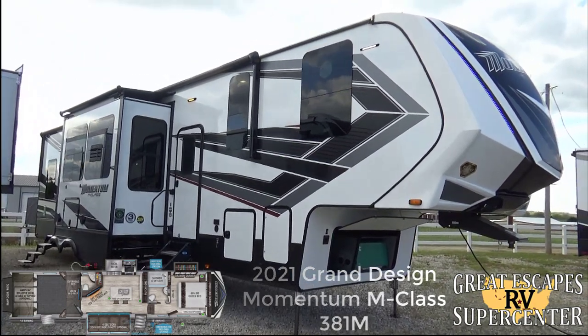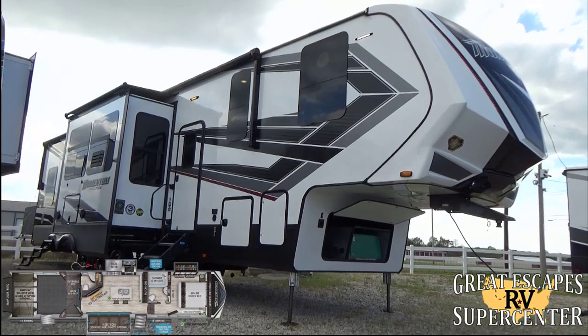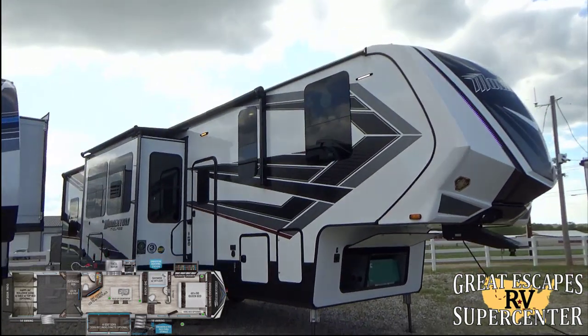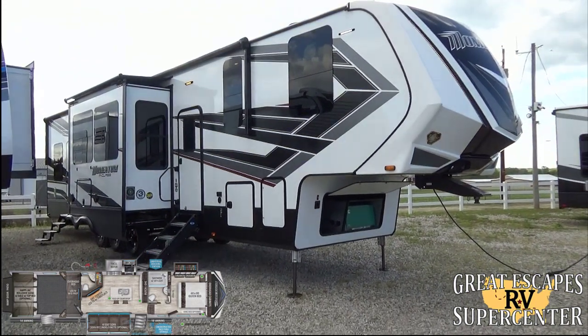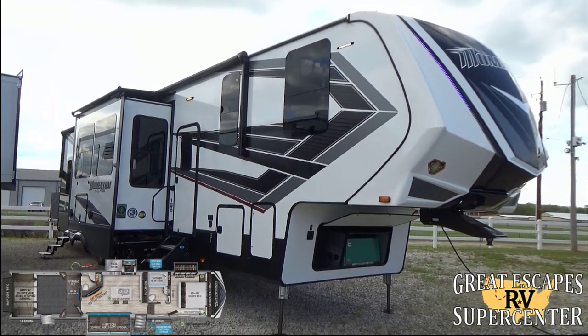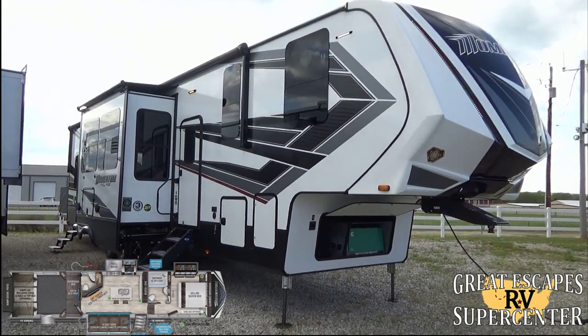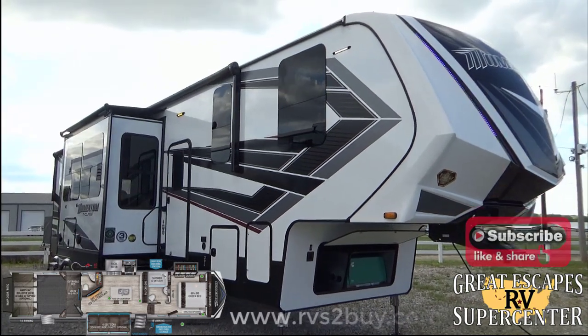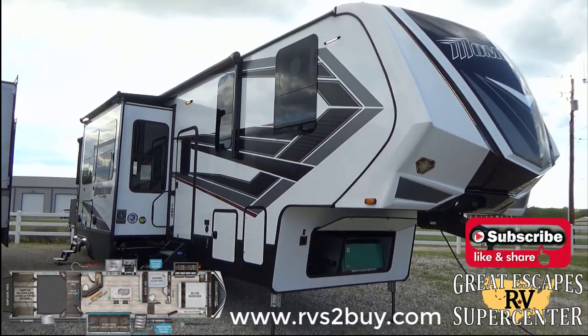This RV is located at 5750 Highway 62 West in Gasfield, Arkansas. Feel free to give us a call or text at 870-471-9471, and check out all of our inventory online for both locations — Eureka, Missouri and Gasfield, Arkansas — at www.rvstobuy.com, that's RVS the number 2 BUY dot com.